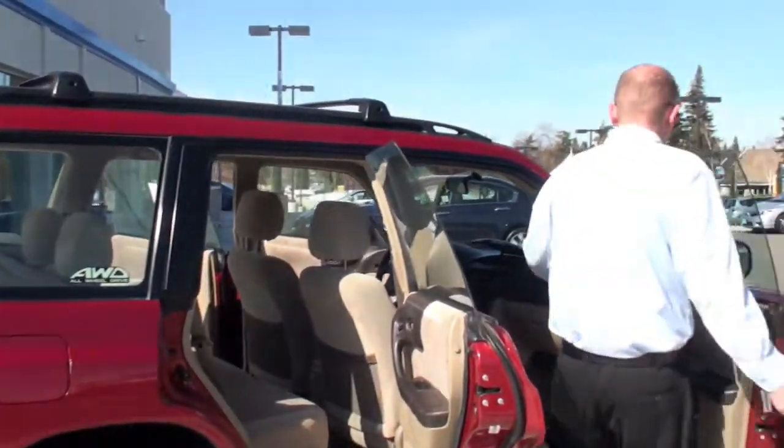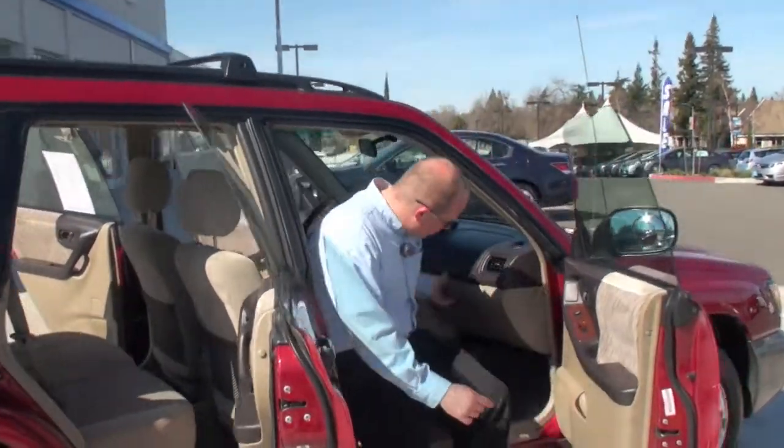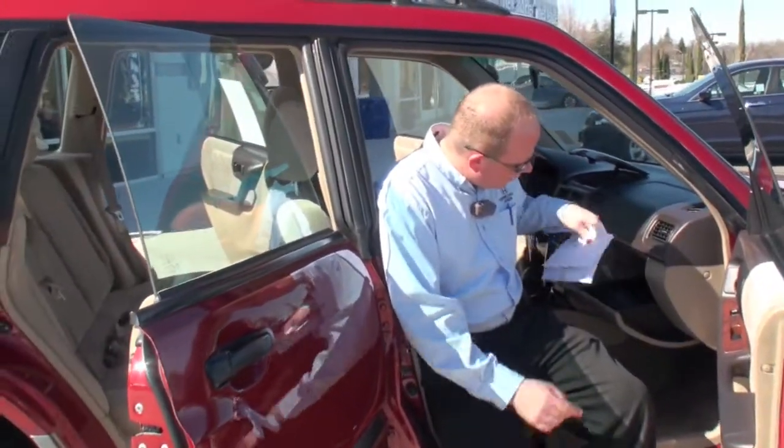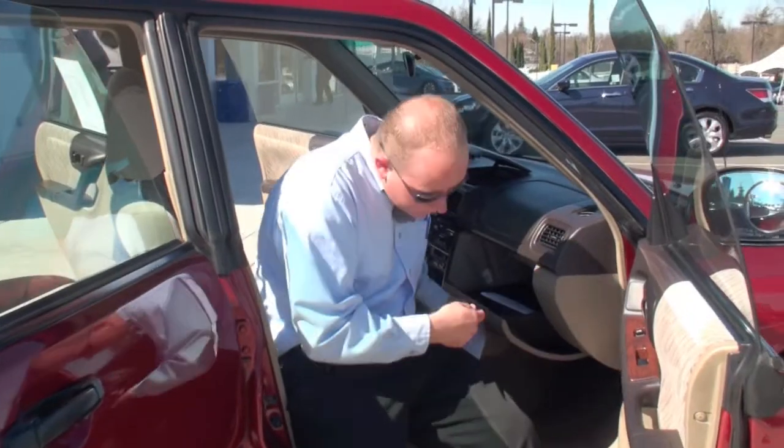We put every vehicle that comes through our lot in the service department, and they inspect it before we even put it out. And if it doesn't meet our standards, we don't keep the vehicle.